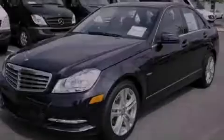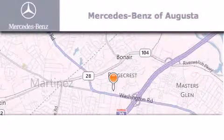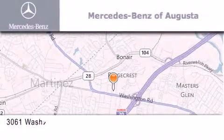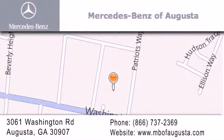Call or visit us right now and arrange your test drive today. Mercedes-Benz of Augusta is located at 3061 Washington Road in Augusta. Our goal is to exceed all of your expectations to ensure that you'll return for future visits.